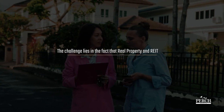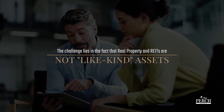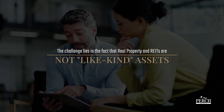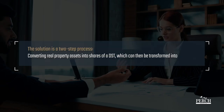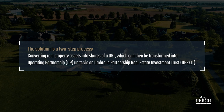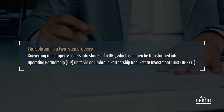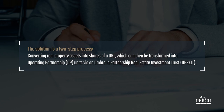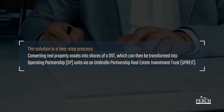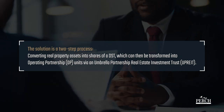The challenge lies in the fact that real property and REITs are not like-kind assets — an essential condition for tax-deferred 1031 exchanges. The solution is a two-step process: converting real property assets into shares of a Delaware Statutory Trust or DST, which can then be transformed into operating partnership or OP units via an umbrella partnership real estate investment trust, known as an UPREIT.